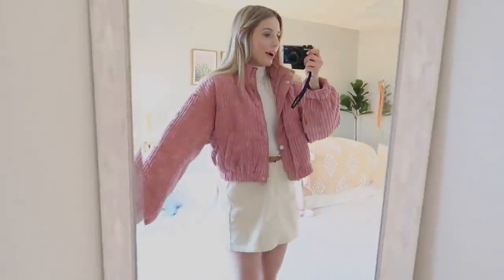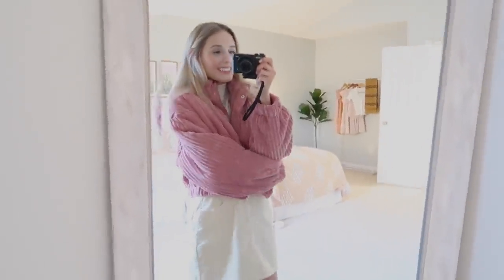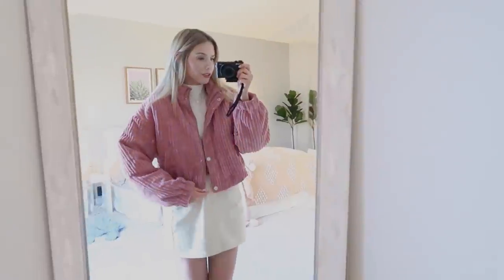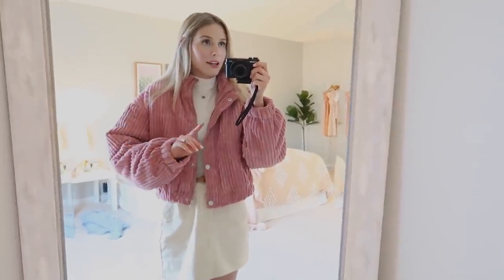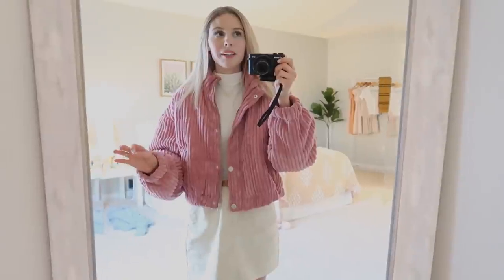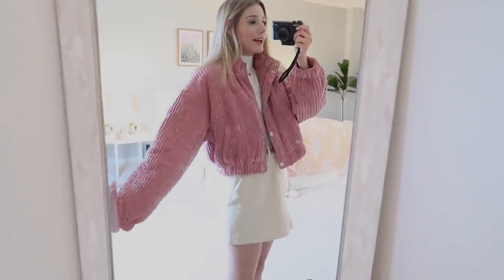Next is the raspberry-colored puffer jacket. Oh my gosh, I never want to take this off — this is so warm. I forgot to mention earlier that I did size up in this. I still have a puffer jacket from the 2020 winter collection and I had gotten that one in a small, and it's kind of hard to wear bulky sweaters underneath. So this time I got a medium, and I really love it.